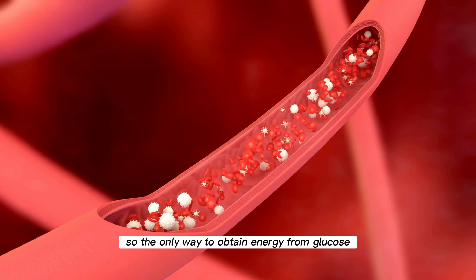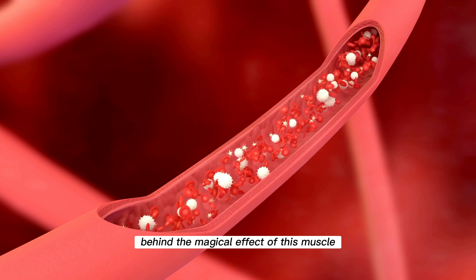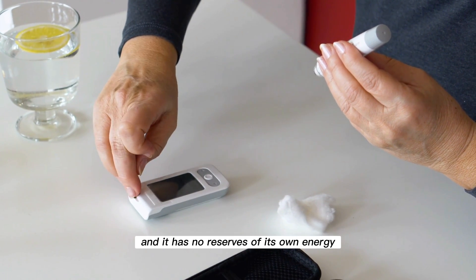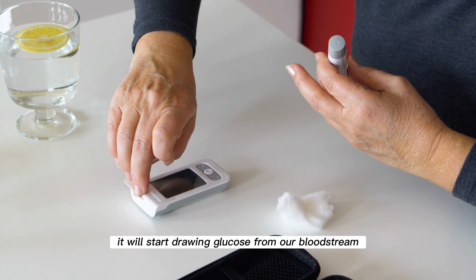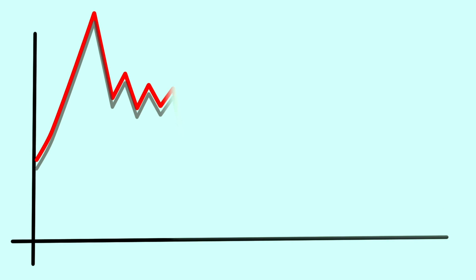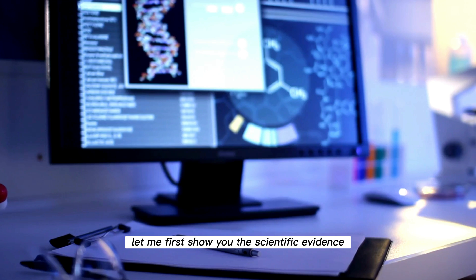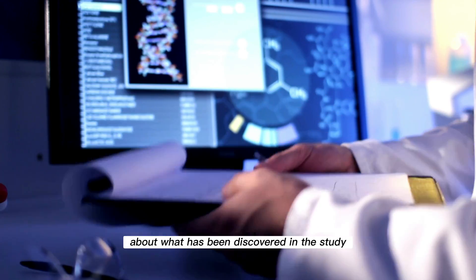So the only way for the soleus to obtain energy from glucose is to take it from our bloodstream. This is the secret behind the magical effect of this muscle on our blood glucose levels. So it is obvious that if we start moving this muscle, and it has no reserves of its own energy in the form of glycogen, it will start drawing glucose from our bloodstream, and thus the level of glucose in our blood will drop. The more it works, the more glucose it will take from the blood. Before I show you how to exercise this muscle, let me first show you the scientific evidence.